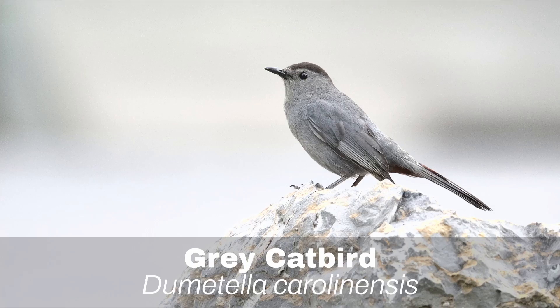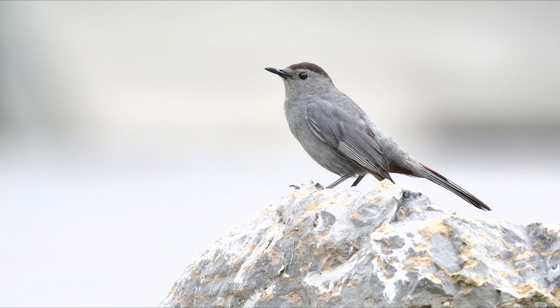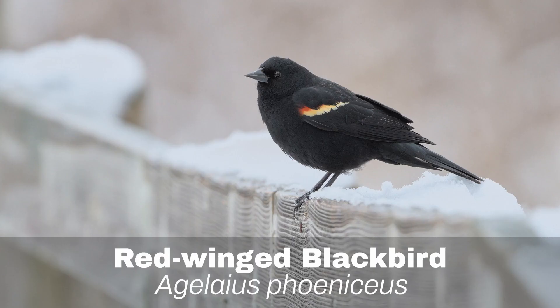Number 16: Gray Catbird. The Gray Catbird really has a call that sounds like a cat. It's a nice gray bird that has a slightly darker gray cap.